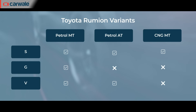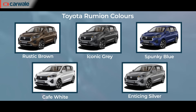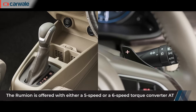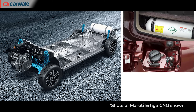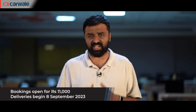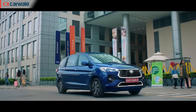The Toyota Rumiun is offered in three trim levels across five color options: rustic brown, iconic gray, spunky blue, cafe white, and enticing silver. The petrol engine can be had with either of two transmission options. Toyota is also offering CNG power, but only in the entry-level variant. Bookings have opened with an amount set at rupees 11,000, with first deliveries on the 8th of September.